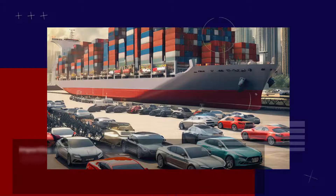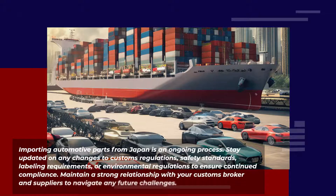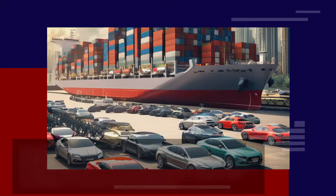Importing automotive parts from Japan is an ongoing process. Stay updated on any changes to customs regulations, safety standards, labeling requirements, or environmental regulations to ensure continued compliance. Maintain a strong relationship with your customs broker and suppliers to navigate any future challenges.